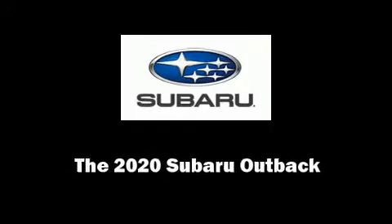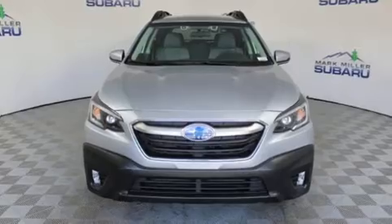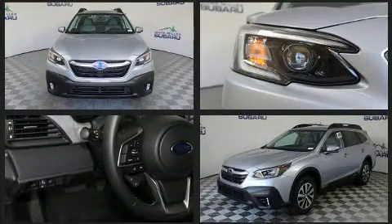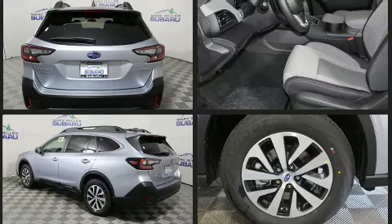Familiarize yourself with the 2020 Subaru Outback. Smooth gear shifts are achieved thanks to the 2.5-liter four-cylinder engine. For added security, dynamic stability control supplements the drivetrain. It's equipped with tons of terrific amenities but it won't break your budget.